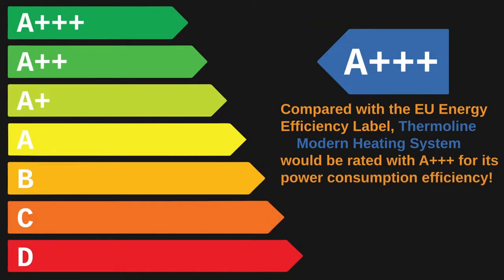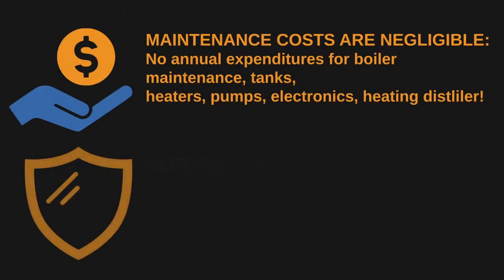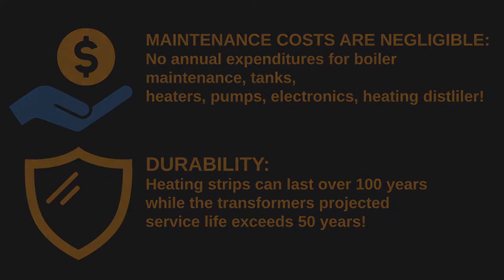Our system uses low-voltage electricity that lowers power consumption and reduces costs. Compared with the EU energy efficiency label, the Thermaline modern heating system would be rated A++ for its power consumption efficiency. Because our system doesn't require boilers, tanks, heaters, pumps, electronics, or heating distillers, the annual maintenance costs are negligible. The heating strips in our system can last over 100 years, while the transformer's projected service life exceeds 50 years.